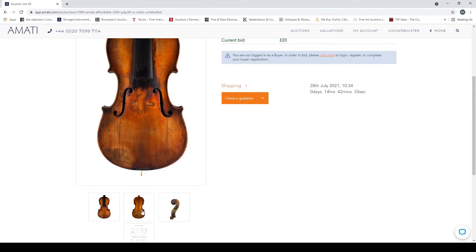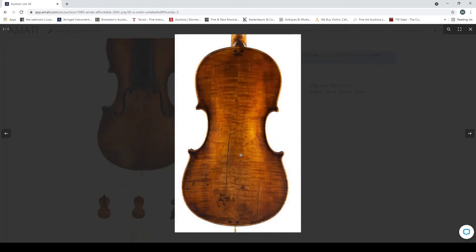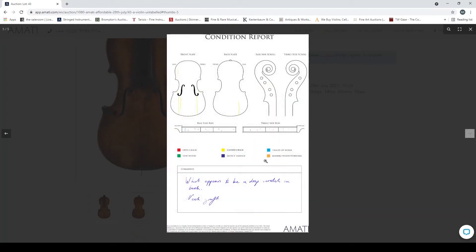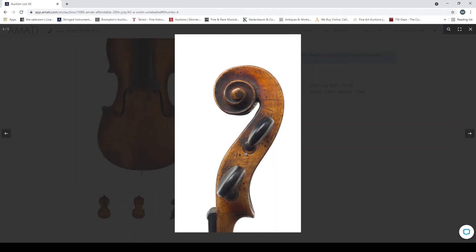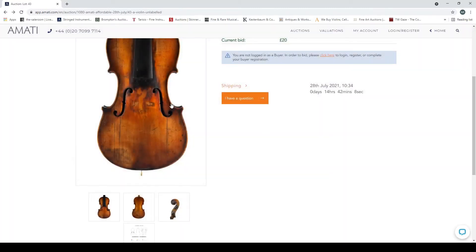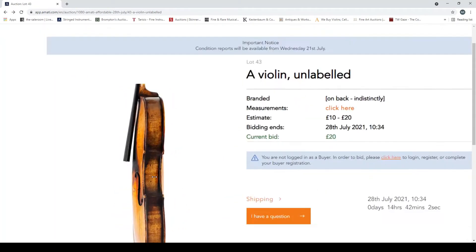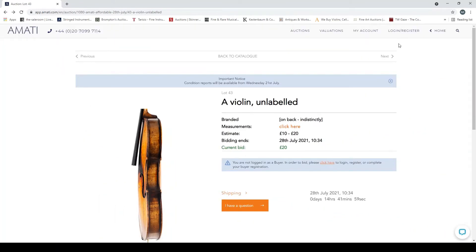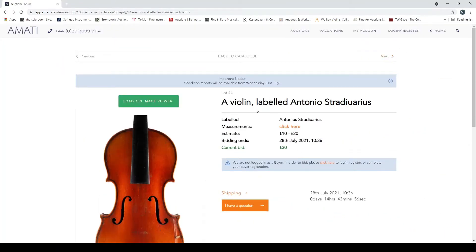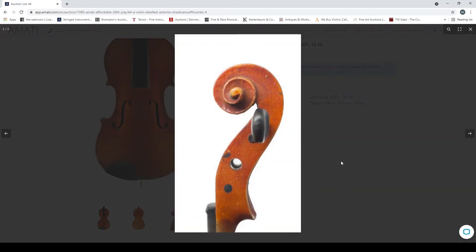A violin unlabeled — I've had a look at this one earlier. It has what appears to be deep scratches on the back, actually a sound post crack in the back. It has a neck graft but also worm damage all over the sides — that's a bit of a problem. Let's check the 360 viewer — you can see some worm holes there. Interesting, that's one I found curious. Another Strad-labeled violin — low quality trade.